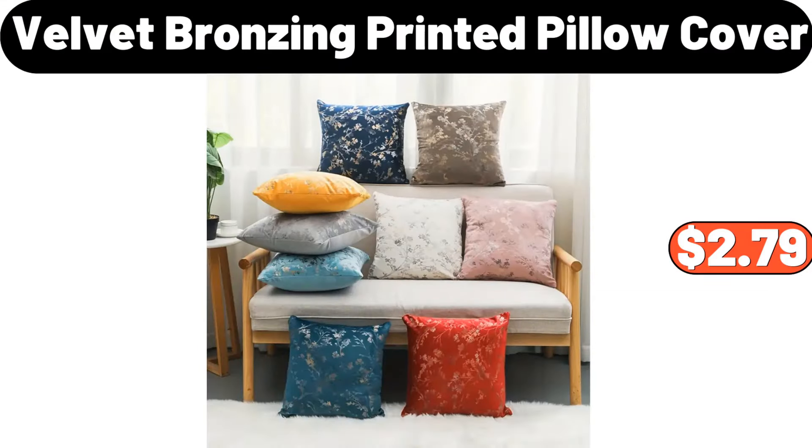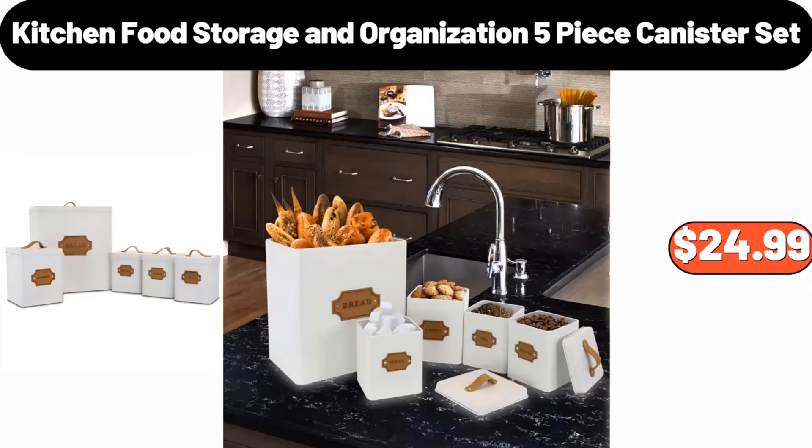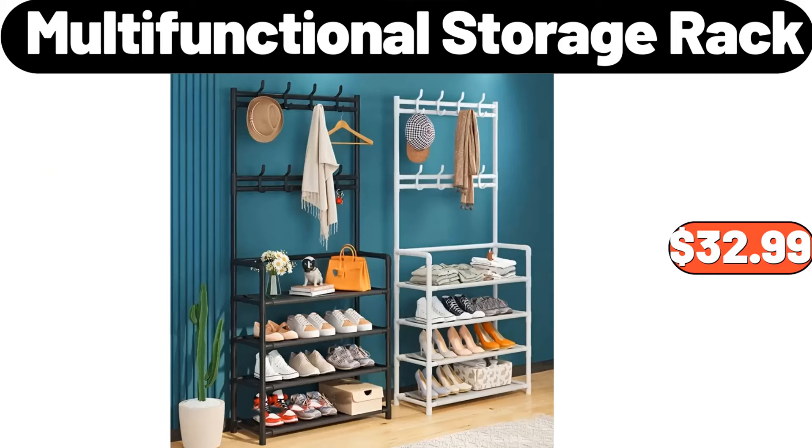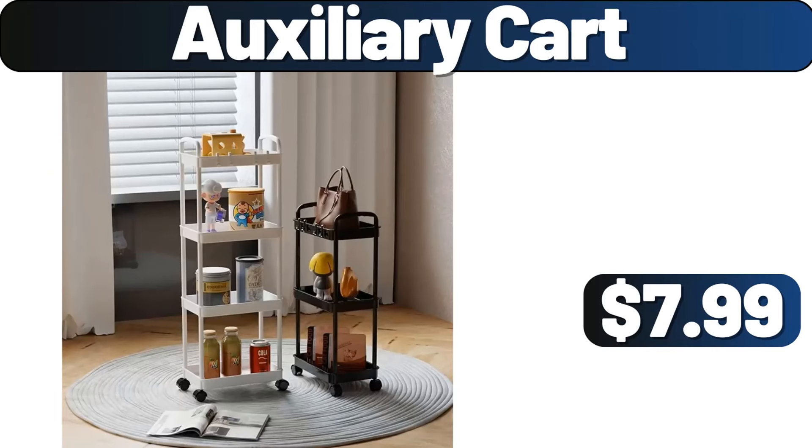Kitchen food storage and organization 5-piece canister set, $24.99. 3 PCS bathroom lugs set, $3.99. 2-piece canister set, $98.99. Multifunctional storage rack, $32.99. Auxiliary cart, $7.99.